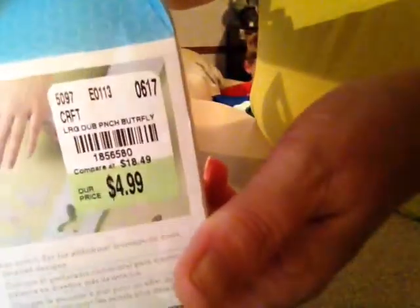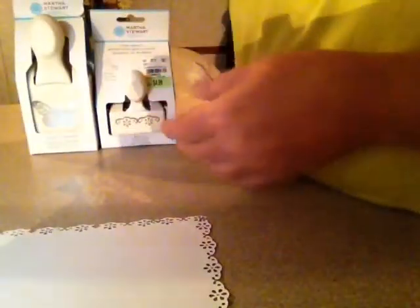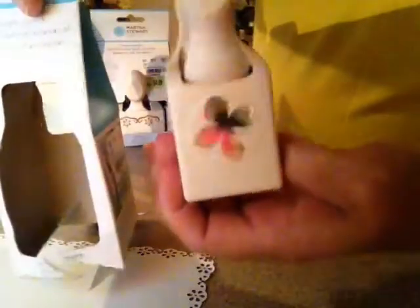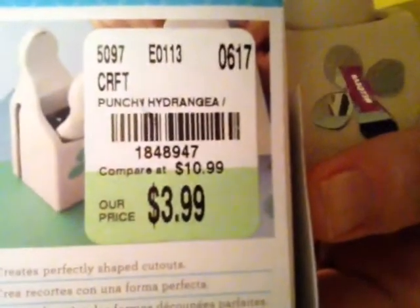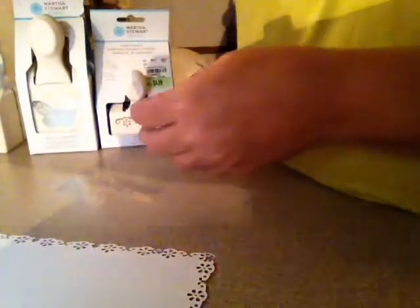That's the SKU number if y'all want to check if your store has it. I also got this little flower punch — I opened it so I could punch it for y'all. It was $3.99, and the SKU number is 184-8-9-4-7. I'll show y'all what I made with that in a second.